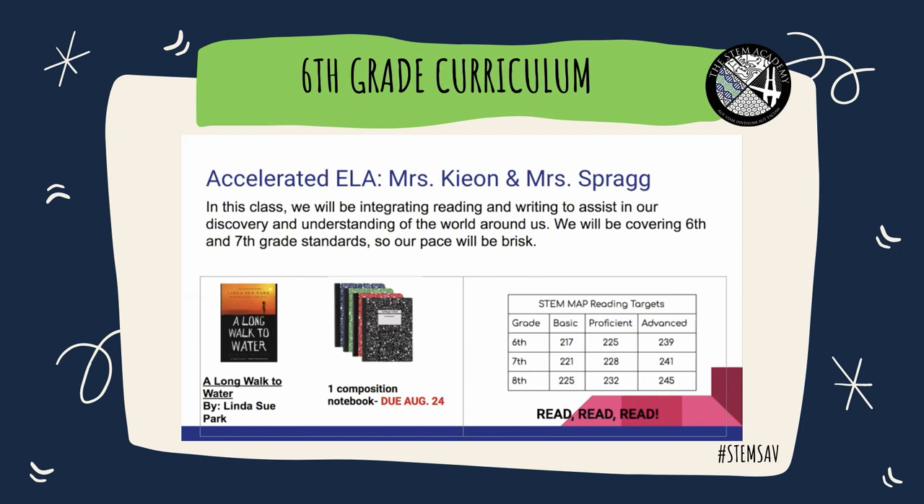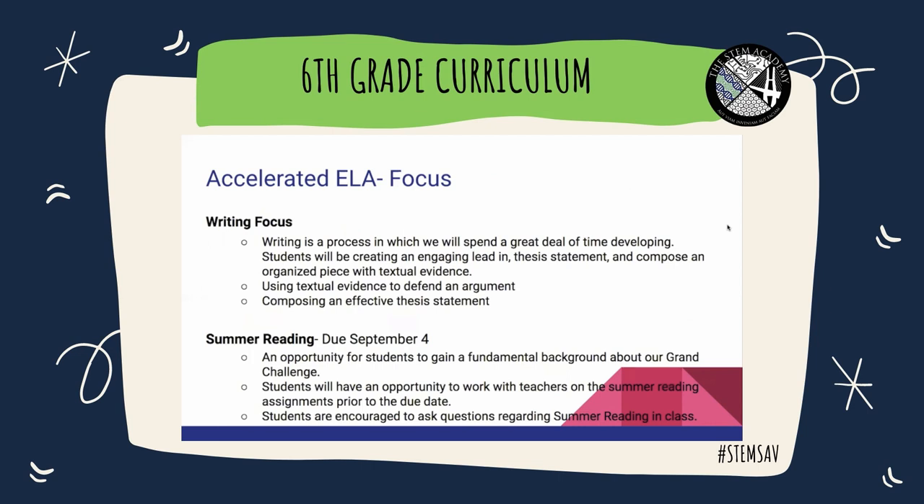Throughout the year, we will also be taking reading tests, and our basic, proficient, and advanced levels for each grade are listed on the screen. The best way to improve your reading scores is to read. Writing is a focus not only in ELA, but across the board here at the STEM Academy. We understand that writing is a process, and we will spend a great deal of time developing it. Students will be creating engaging lead-ins, thesis statements, and composing organized pieces with textual evidence. Composing an effective thesis statement is going to be a major focus.